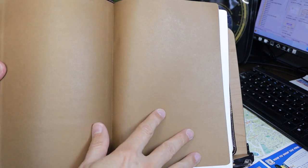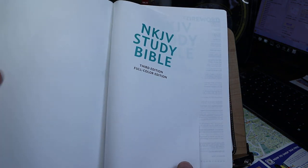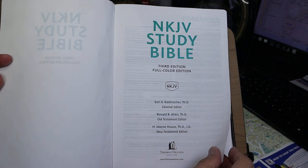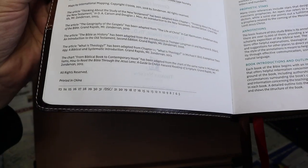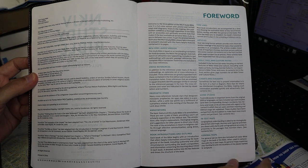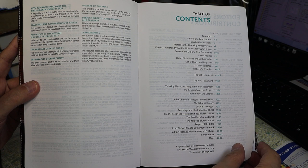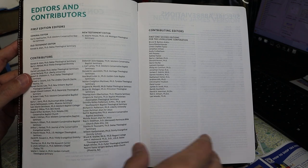Moving into the Bible from the front: there is a brown paste-off liner, a presentation page on somewhat heavier cardstock, a half title and the full title. This particular copy is printed in China and is the fifth printing in 2023. There's a foreword discussing the various study aids, followed by the table of contents of the entire study Bible, and then editors and contributors.